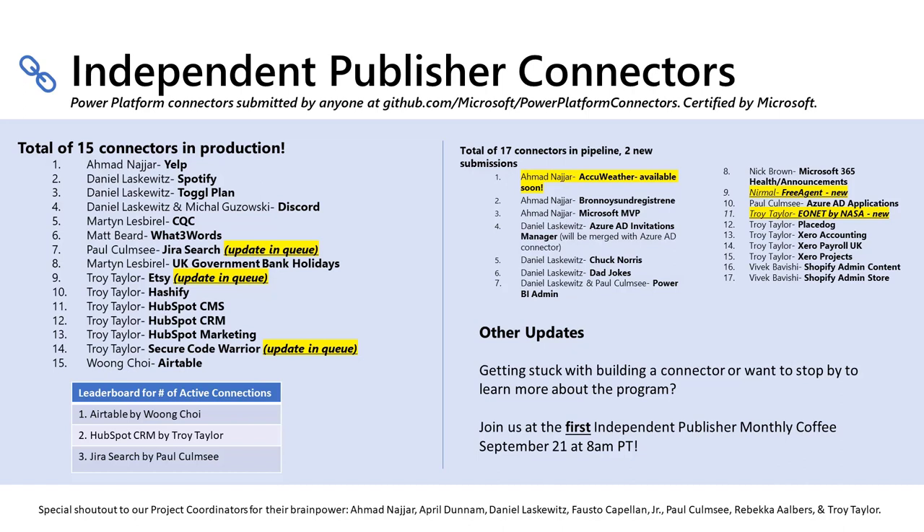In addition to that, we have a total of 17 connectors in the pipeline — within the certification pipeline. Sometimes it's super quick and takes two weeks to go through. Sometimes it takes slightly longer, depending on whether there were any issues with the connector during the validation stage or something else came up. There's that back and forth between Microsoft and the publisher.